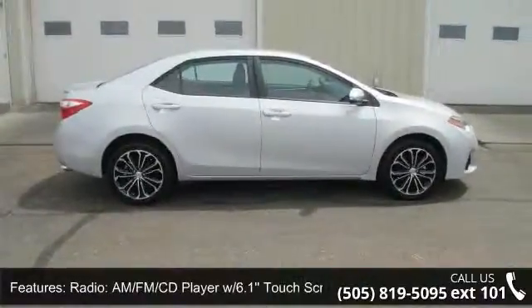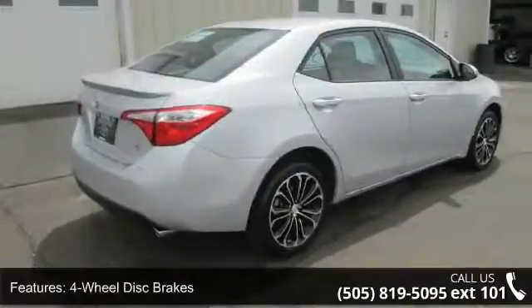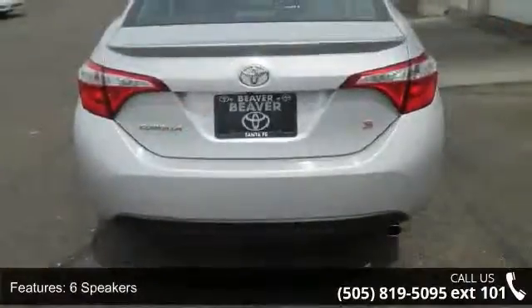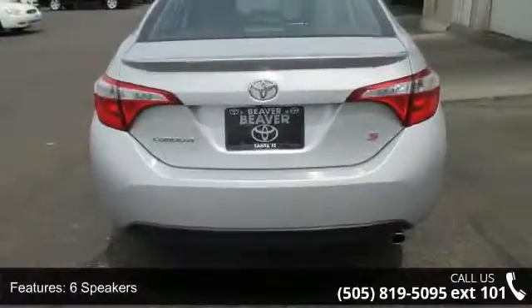Additional features include a telescoping steering wheel, front reading light, driver vanity mirror, turn signal indicator mirrors, and panic alarm. If you are looking for a solid pre-owned car, this might be the one.